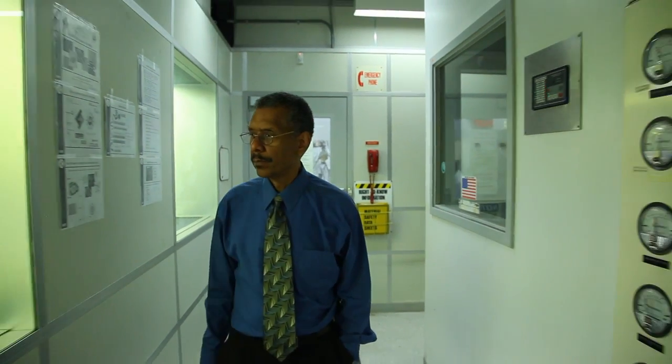My name is Reginald Farrell. I'm a research professor at New Jersey Institute of Technology in Physics. I'm working in a very interesting area, which is to try to understand how a cell functions at the nanoscale.